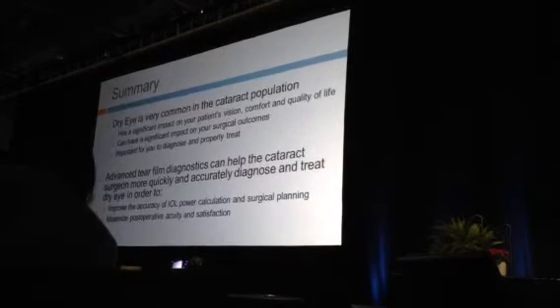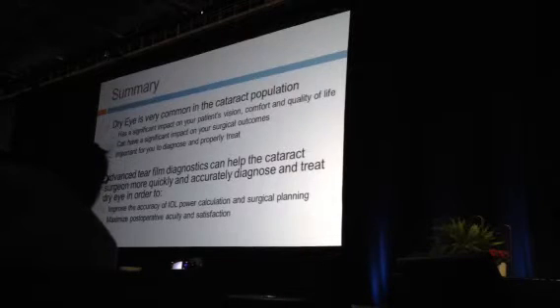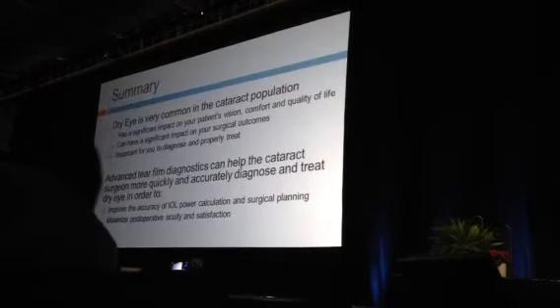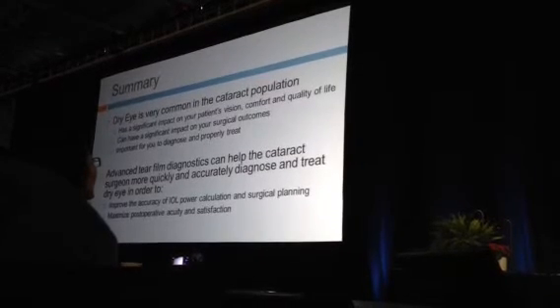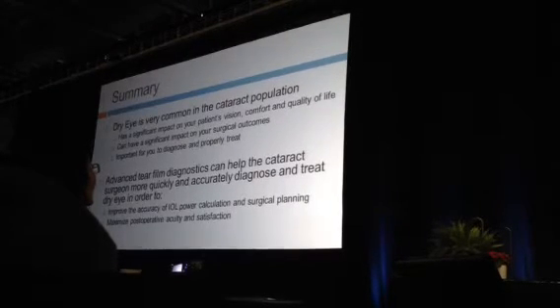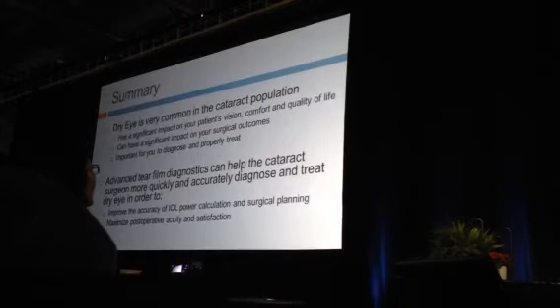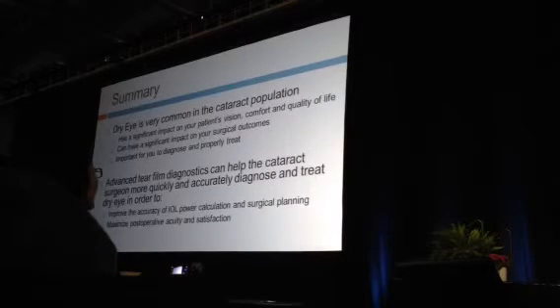In summary, dry eye is very common in both refractive and cataract patient populations, with significant impact on vision, comfort, and quality of life — and a significant impact on your surgical outcomes. It is imperative to think about dry eye when evaluating these patients. We need to do a better job of screening and diagnosing. Advanced tear film diagnostics can help improve preoperative dry eye diagnosis, get more accurate preoperative testing, and maximize outcomes as we face an aging patient population.